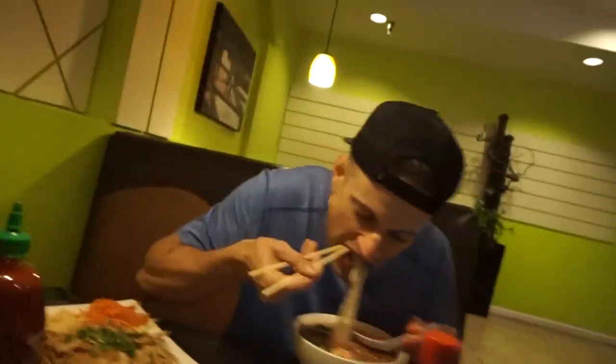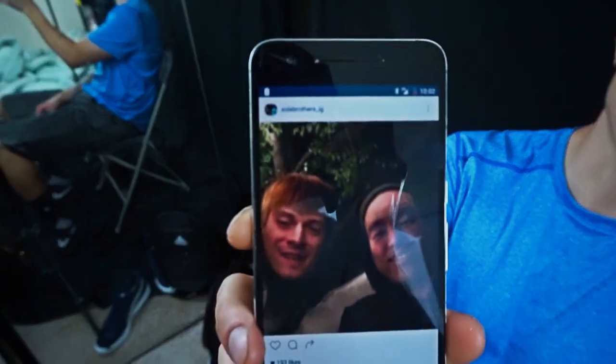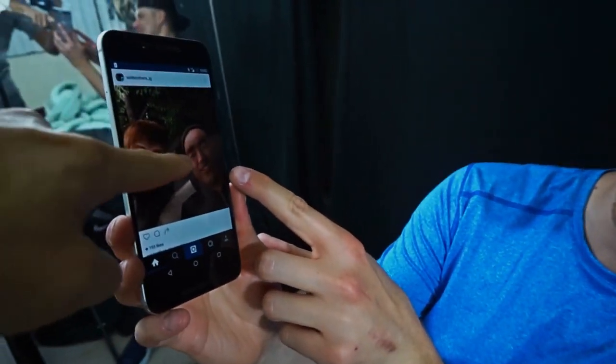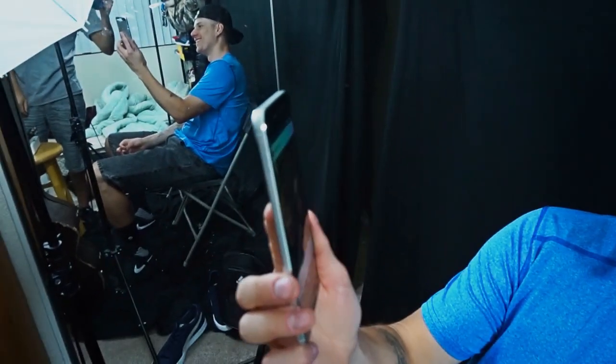They give a half-joking PSA about avoiding drugs, sex, and drinking until you're older so you can become doctors. They show a Snapchat face swap that looks wild. They encourage viewers to follow their Snapchat, which is called 'The Soul Brothers.'